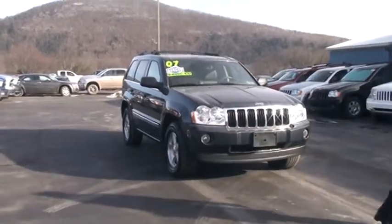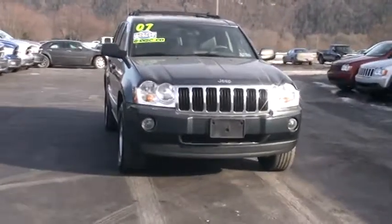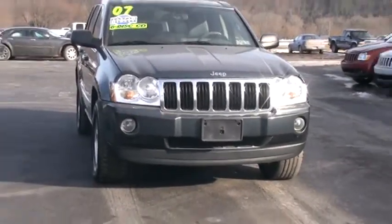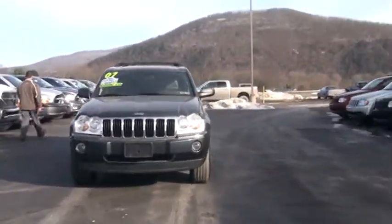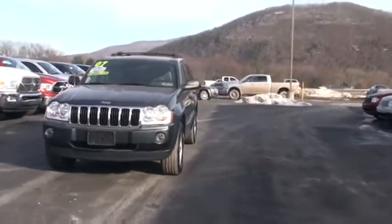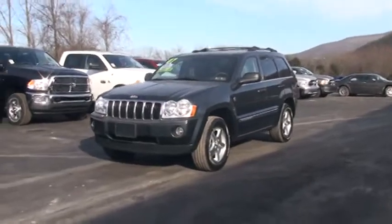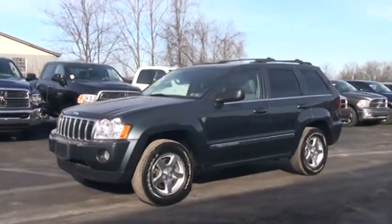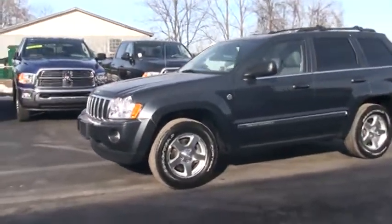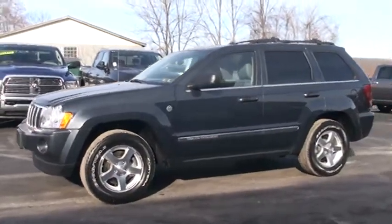It has a lot of great safety features and comfort features. It has fog lights, which are great for nighttime visibility and all types of weather. It has smart beam headlamps, rain-sensitive windshield wipers, and a deep tint sunscreen glass. It has a remote start — I'm so jealous of people with remote start. It has power heat memory folding mirrors. It's also trail rated. It has anti-lock brakes, supplemental side airbags, and multi-stage front airbags.